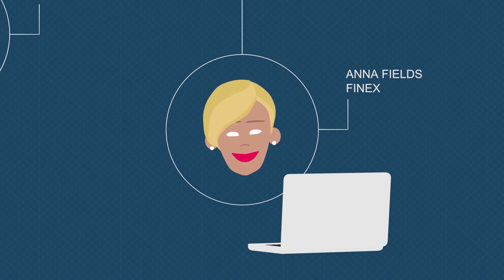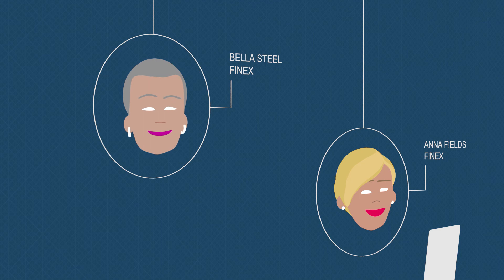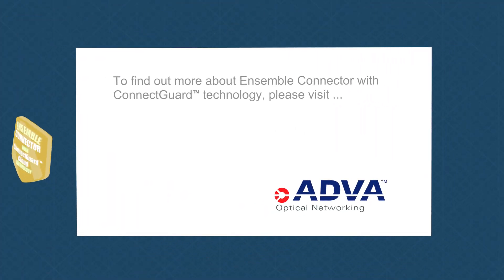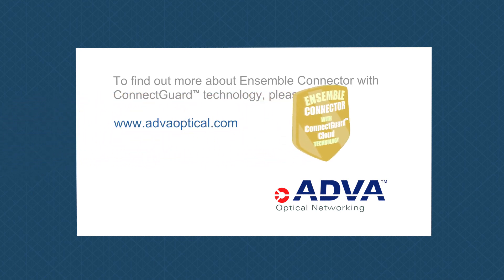This makes Anna happy. It also makes her boss happy. To find out more about Ensemble Connector with ConnectGuard Cloud Technology, please visit www.adveroptical.com.